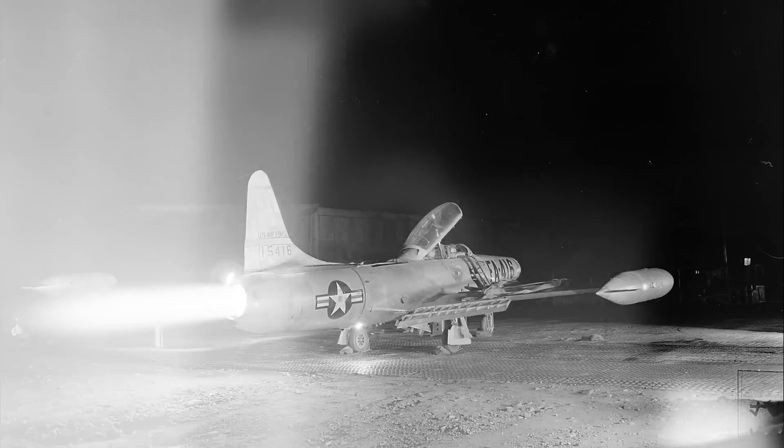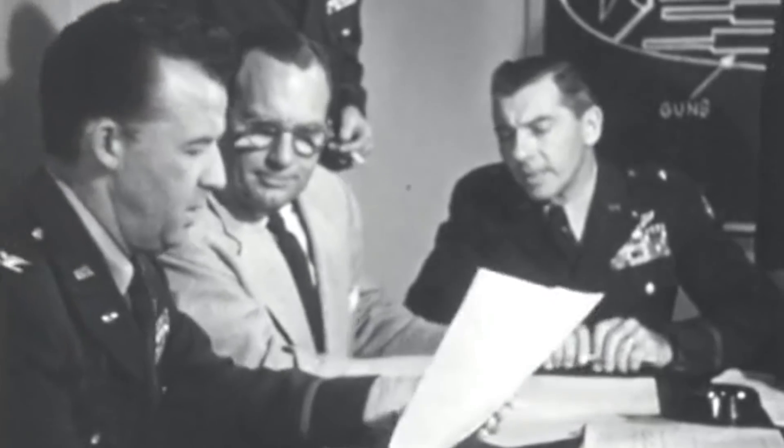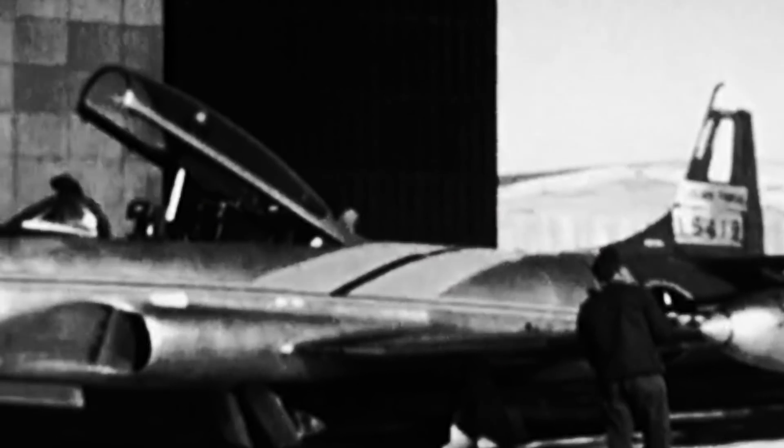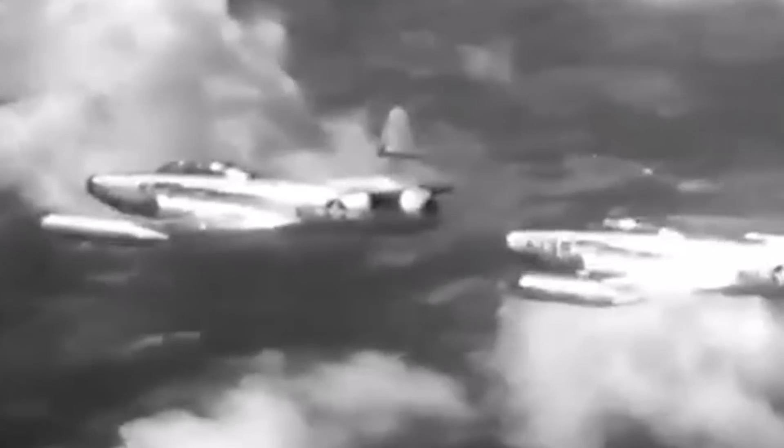Lockheed's F-94 Starfire was the first US jet with an afterburner, developed as part of the first generation of jet aircraft for the US Air Force. It adopted several development features from the twin-seat Lockheed T-33 Shooting Star. The F-94 Starfire was created at the end of the 1940s to be an all-weather, day-and-night interceptor, entering service in May 1950 under the Air Defense Command.